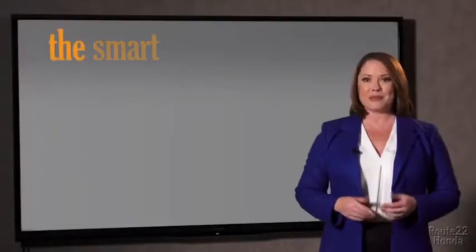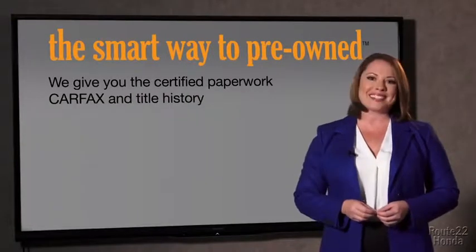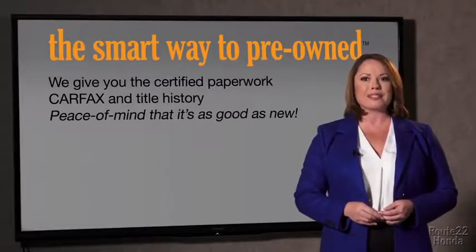Well, the best thing I like about Smart Way pre-owned, besides the great price I got, is that I know I bought a good car. Why should you worry if the odometer's been rolled back, or you're the victim of a salvaged or rebuilt vehicle, or worse, a washed title? We give you the certified paperwork, along with the CarFax and the title history, providing you with the peace of mind that your certified pre-owned is as good as new.